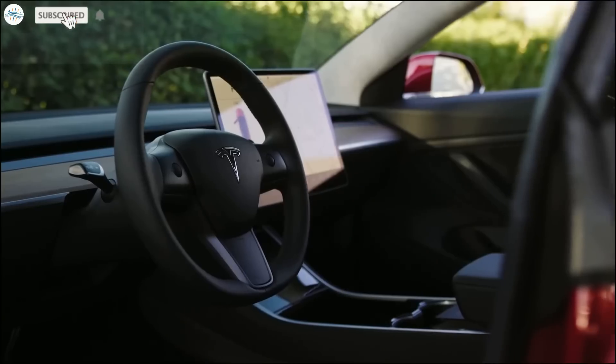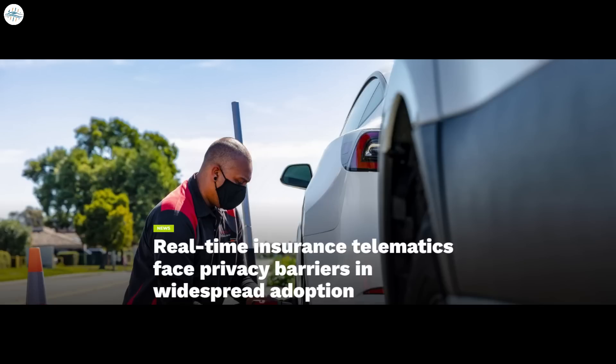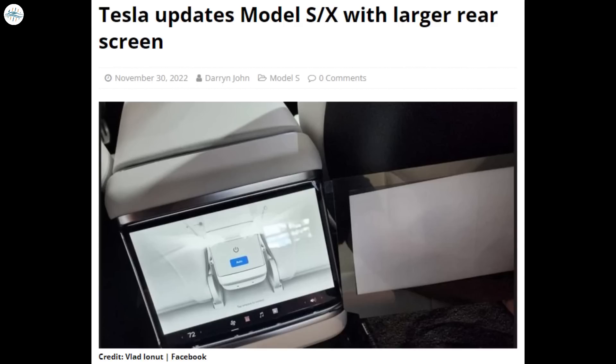Today we have brought you the latest Tesla news. Tesla is planning massive output from Giga Texas in Q1 2023. Real-time insurance telematics face privacy barriers in widespread adoption. Tesla Sentry Mode gets refined to better detect vehicle break-ins, and Tesla updates Model S and X with a larger rear screen. Let's get into all the details.